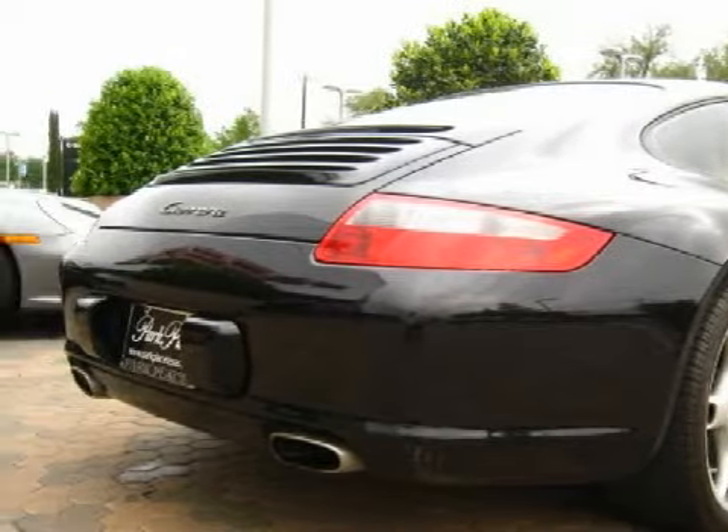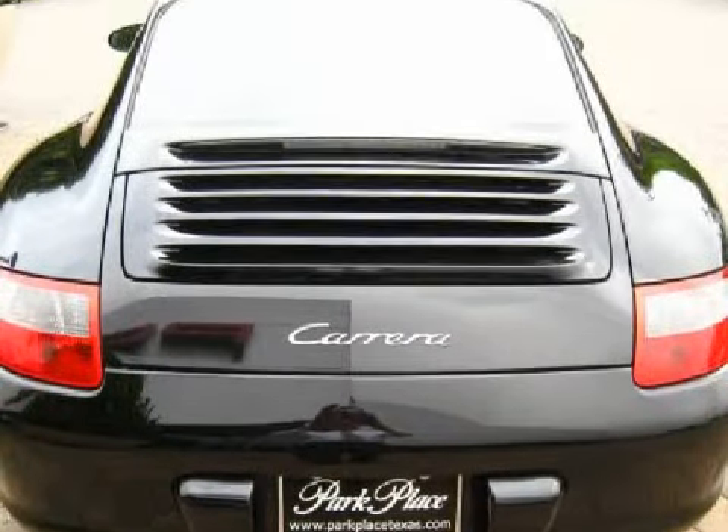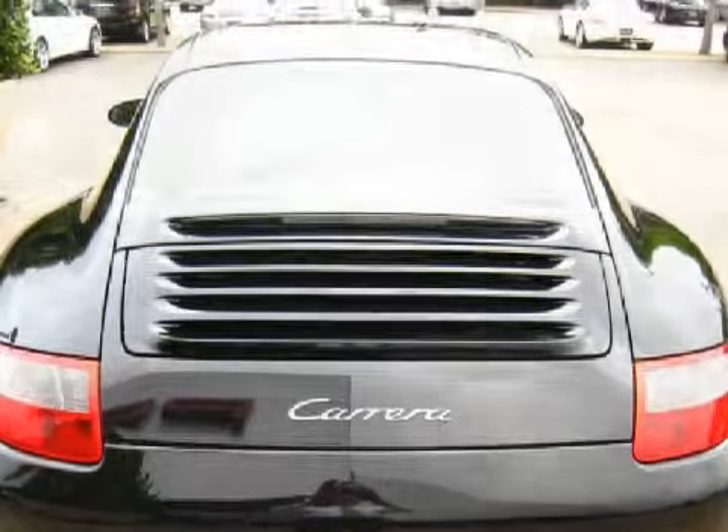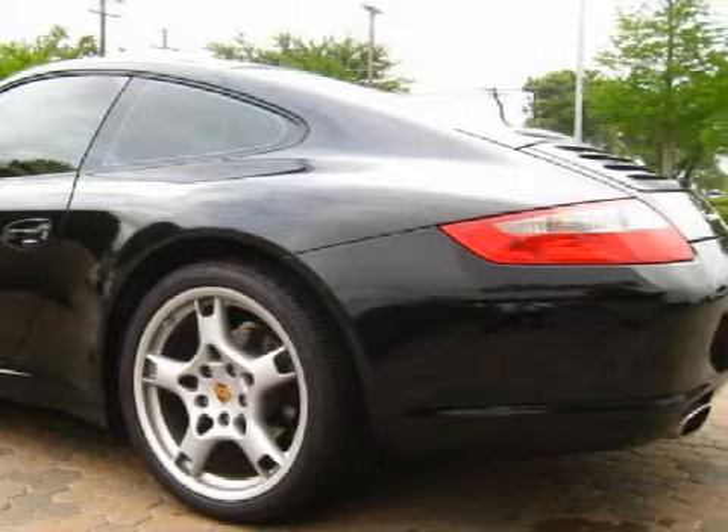Carfax estimates that this vehicle has had one owner, and for your comfort this coupe has a trip computer and an adjustable steering column, and it also qualifies for the Carfax buyback guarantee.